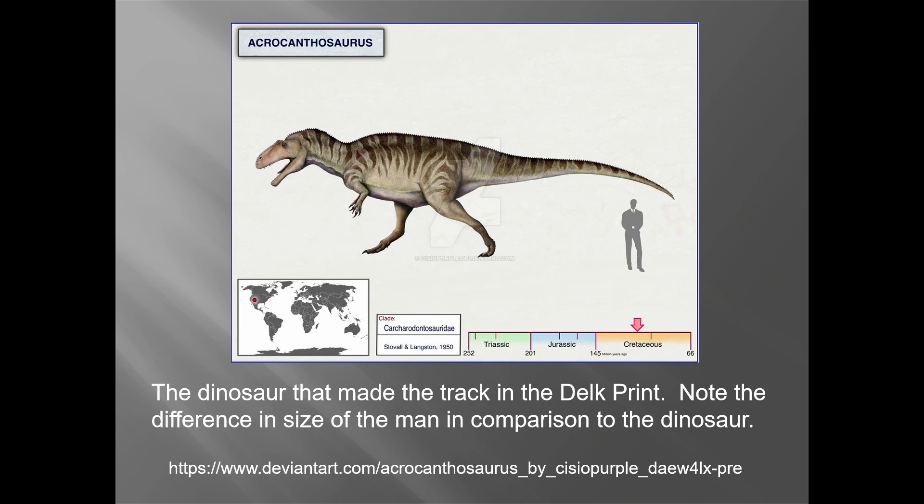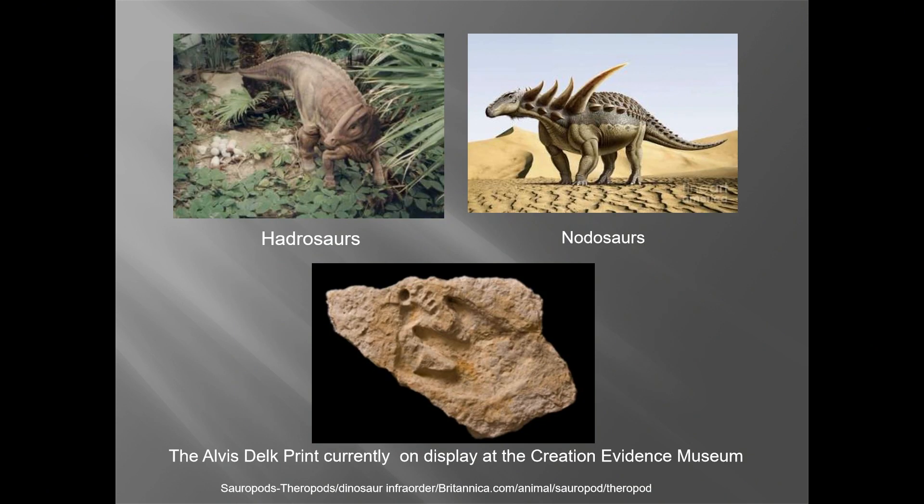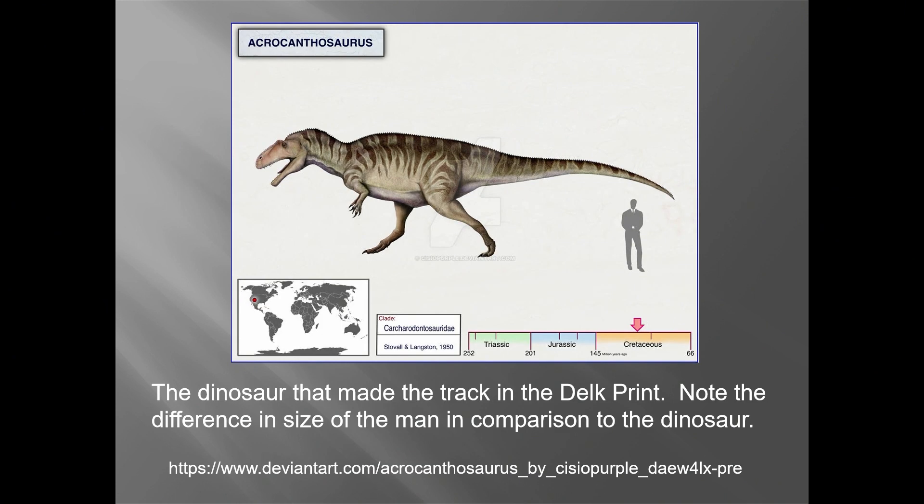You can see the size differential — see how big the man's foot is compared to the Acrocanthosaurus foot. It just about matches the differential right here. So we're on pretty safe ground to say that the Delk print is actually very authentic — authentically produced, authentically found in the place we found it, and authentically a fossil.